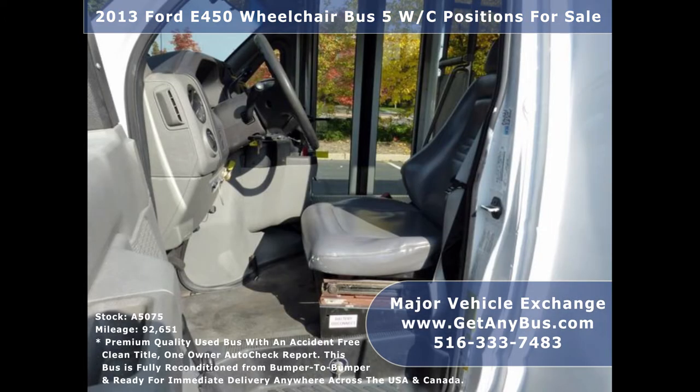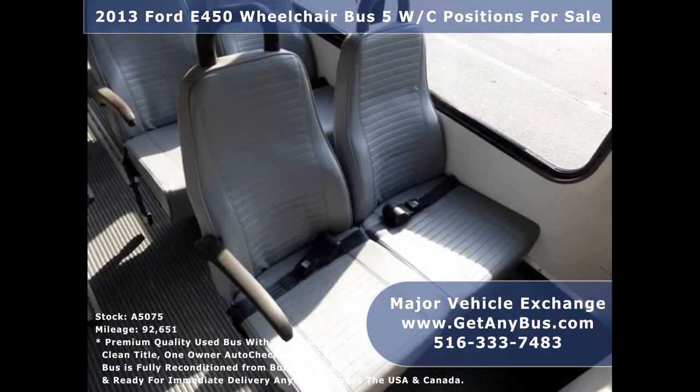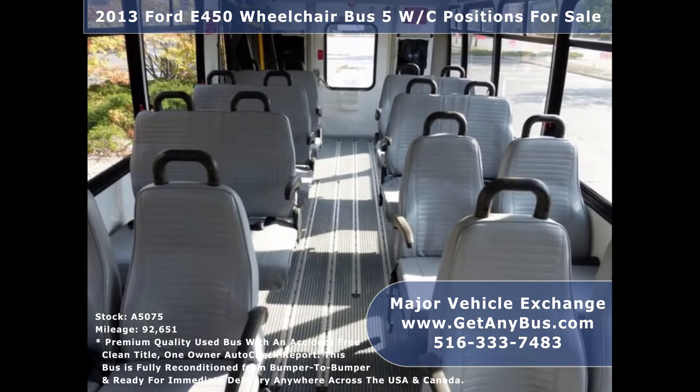Its 5-speed automatic transmission with overdrive shifts smoothly without hesitation and its drivetrain feels like new. Its interior is in excellent shape, having been cleaned regularly.